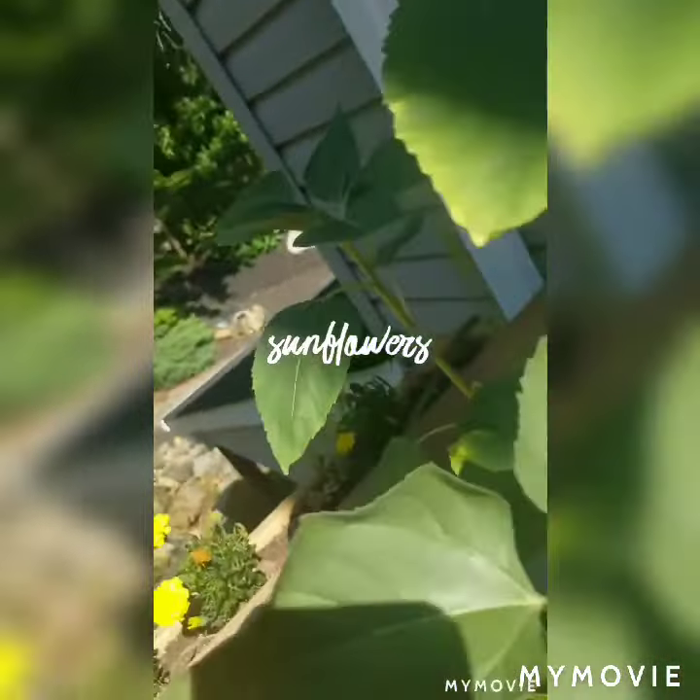While I refuse to grow mint anywhere but containers because it's so invasive, it is also a plant that grows with ease. Another reason to keep mint around is it keeps those mosquitoes away, so does citronella and onions and various other herbs. So a benefit to growing things on your deck or patio spaces is it will help keep the bugs away.